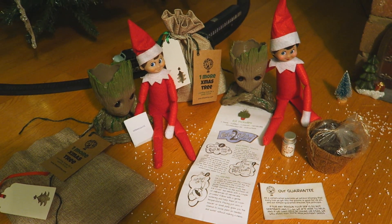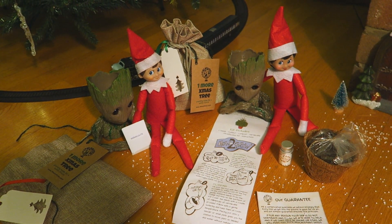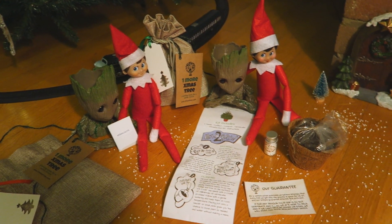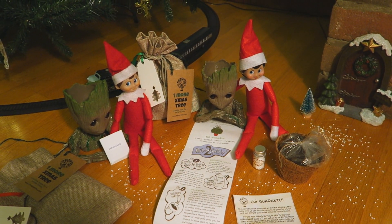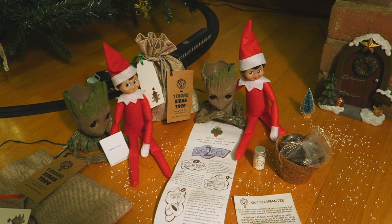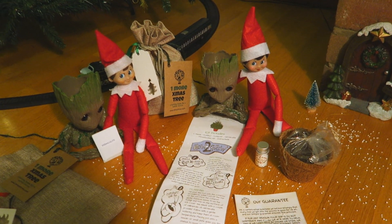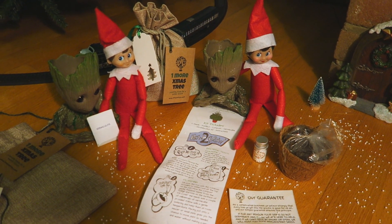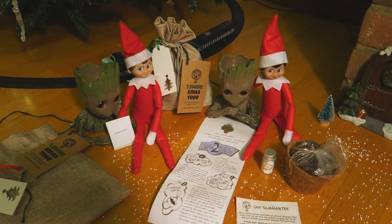First of all, it says 'One More Christmas Tree — Planting Trees for a Better Future.' We all know it's good to plant trees and help the environment, so this will be something fun to do. It is a Christmas tree kit, so that will be fun to make.